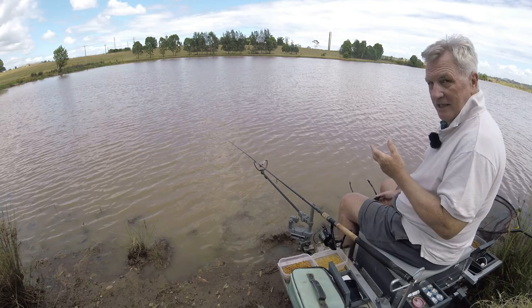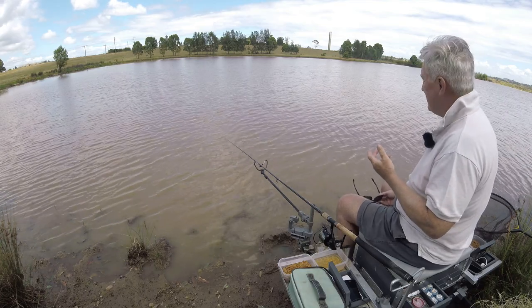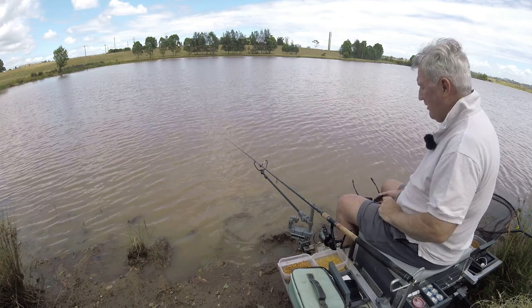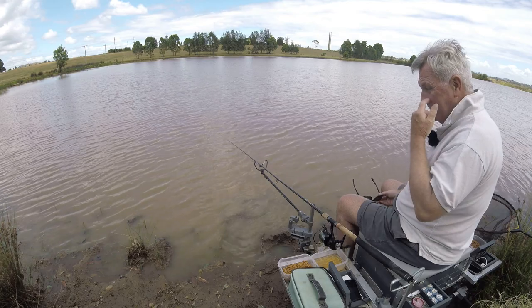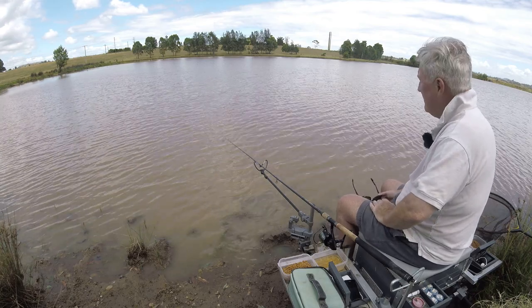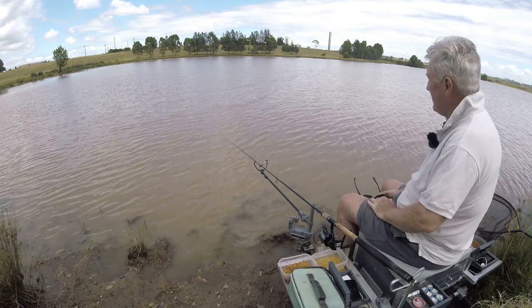I've come down just to see if that really smelly curry powder taste and smell brings fish to me in this sort of really horrible muddy water. I have tried fishing here a couple of times in the past few months and not done very well at all, so this is just that sort of second experiment.